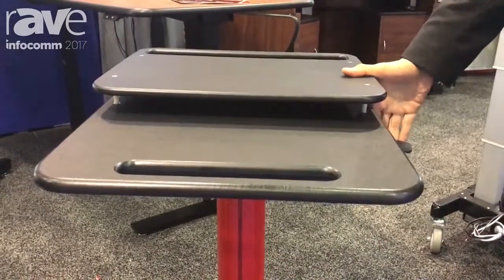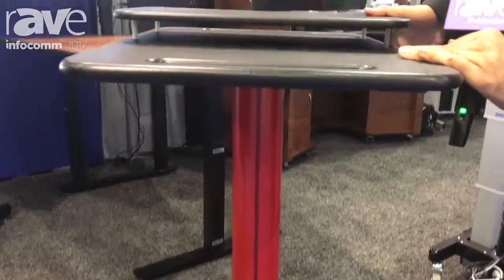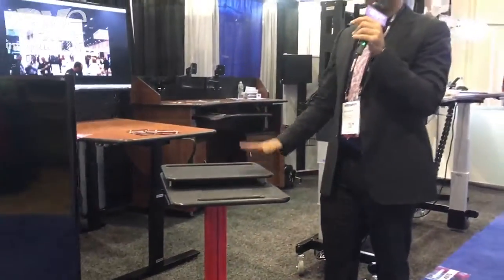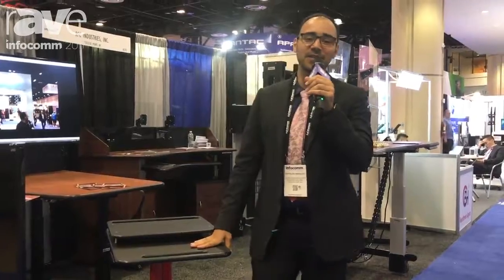This laptop cart has a pneumatic height adjustment for a smooth ride, so you can have access wherever and whenever you need it. For more information, visit afcindustries.com.